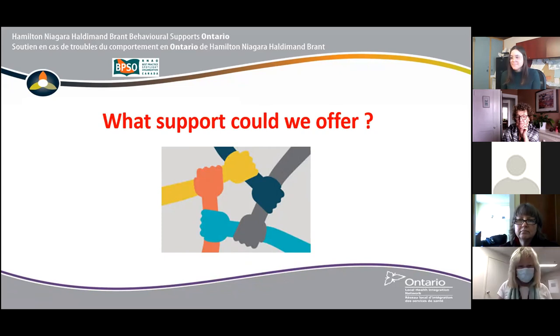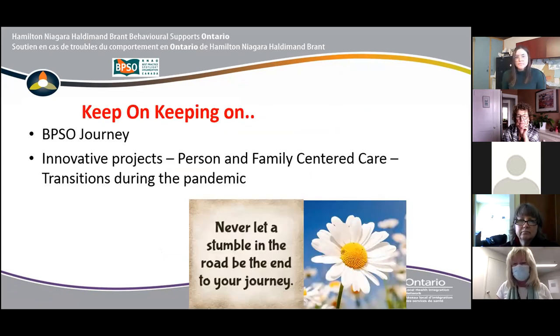Just prior to the pandemic, we had applied and become the first BSO team accepted into the RNAO Best Practice Spotlight Organization process. We were determined to continue building capacity and not lose momentum in that program, so we continued to work on it utilizing our steering committee, RNAO coach, and staff with virtual groups. Our first chosen best practice was person- and family-centered care. We were excited to participate in a project with the Villa, where the BSO team and admissions coordinators sat down to look at how we can make transitions easier for people coming in during the pandemic — a long period when people were being dropped off at the door because families were not allowed to come into the home.